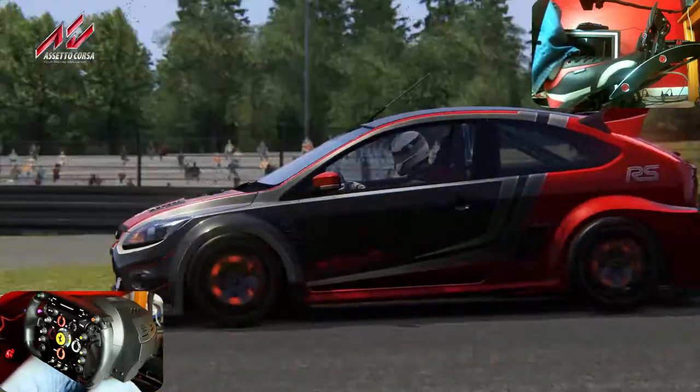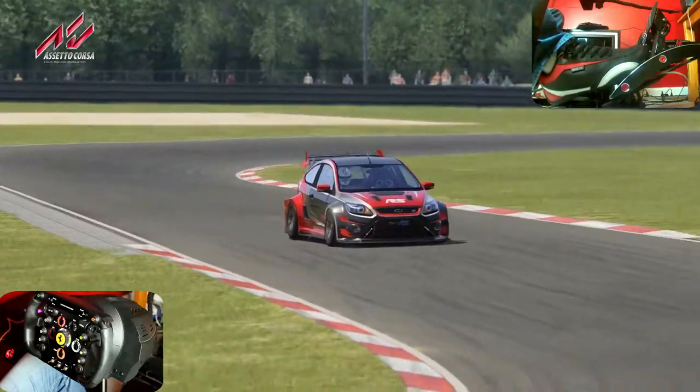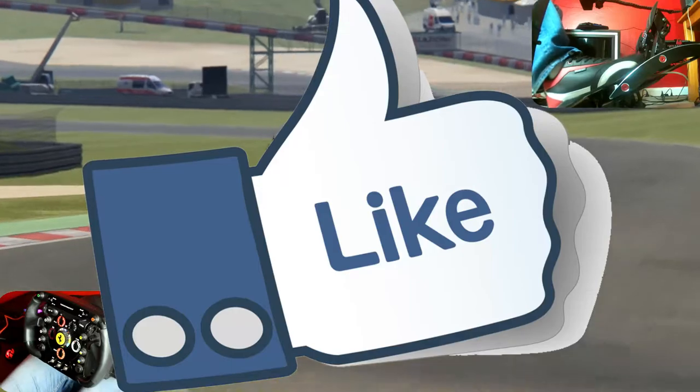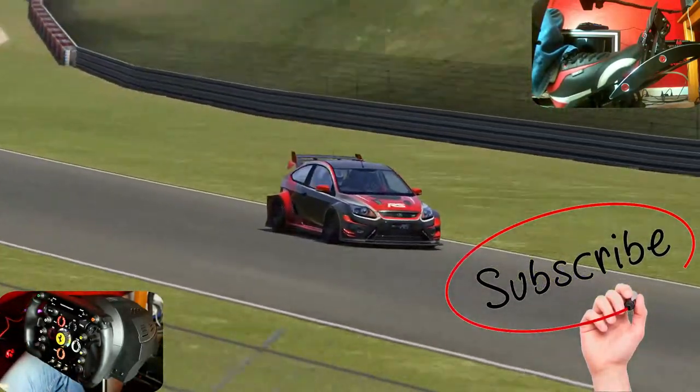Se volete il link, ve lo lascio in descrizione per scaricare questa mod su Assetto Corsa. Come al solito ragazzi, se il video vi è piaciuto lasciate un pollice in su, non esitate a iscrivervi al canale, tanto è gratuito. Noi ci vediamo al prossimo video, da Fabrizio è tutto, ciao alla prossima!